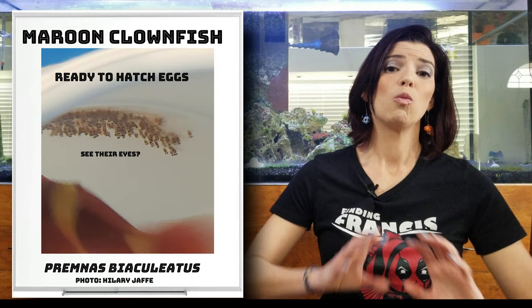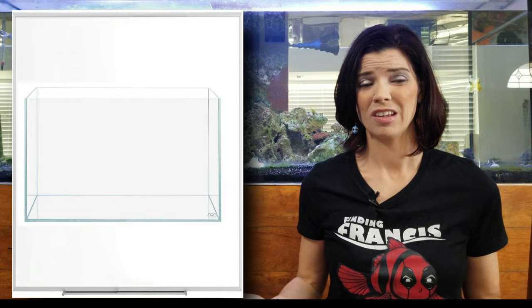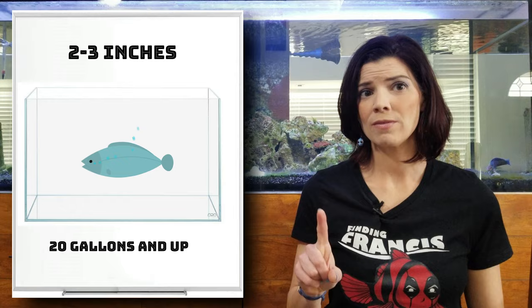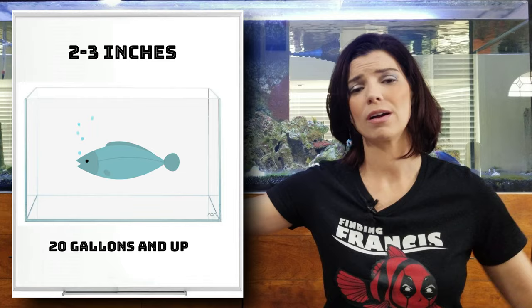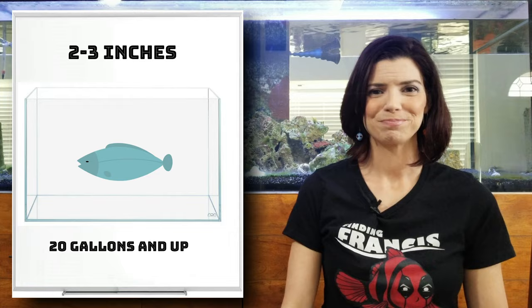When it comes to putting your clowns and damsels in a tank, what size should you go with? All of these fish that I've talked about today, for the most part, are going to stay about two to three inches, maybe a little bit larger. If you have just one of them, you could probably keep them in a nano reef about 20 gallons, anywhere up to as large a tank as you want. That sums up tank sizing — let's go talk about their diet.